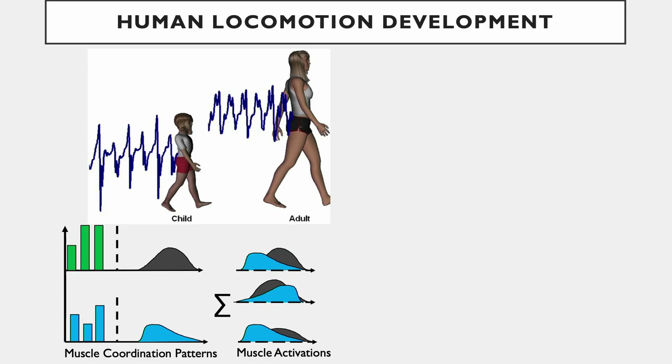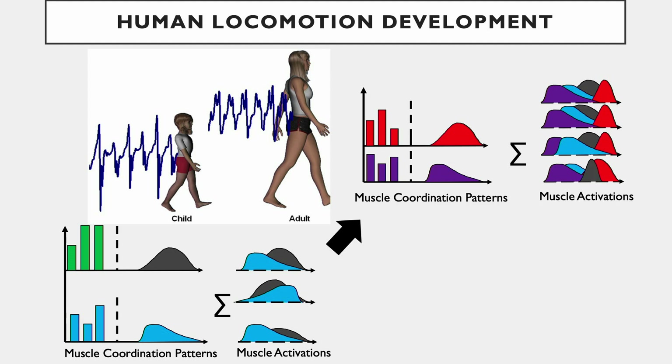There's a research group that did a study on neonates, preschoolers, toddlers, and adults. They tried to understand what changes happen in those building blocks — those muscle coordination patterns — as somebody grows up. What they found is that there are two muscle coordination groups that stay pretty much consistent for most of life. But as you grow further and reach adulthood, you add two more muscle coordination patterns. And once you add these new patterns on top of that, you preserve them — you kind of hardwire them also.